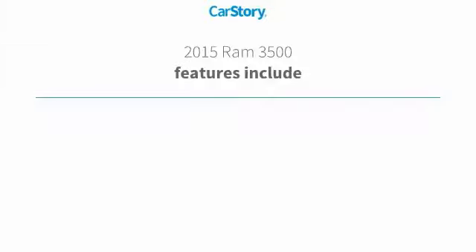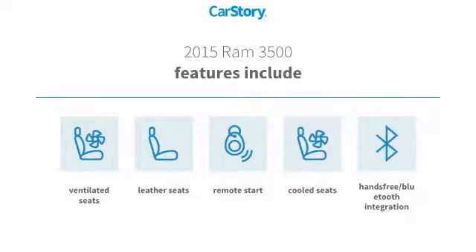Loaded with features. Features include remote start, leather seats, cooled seats, hands-free Bluetooth integration, and ventilated seats.